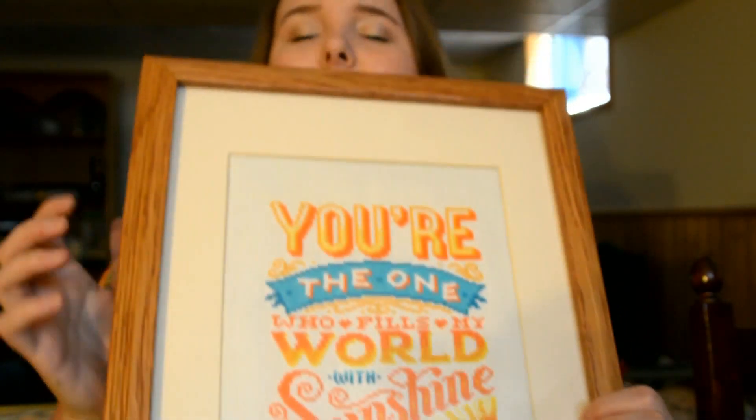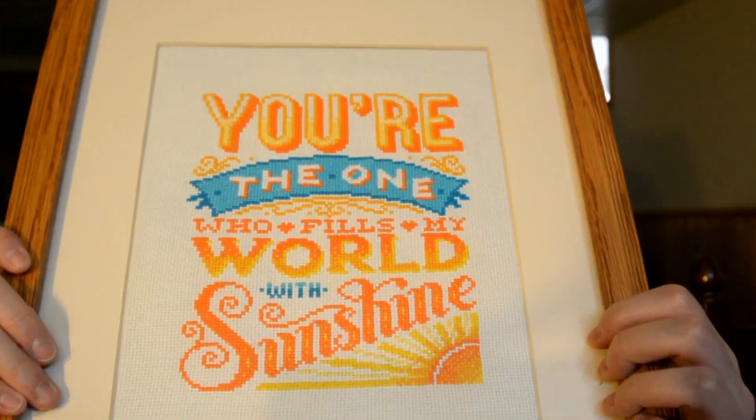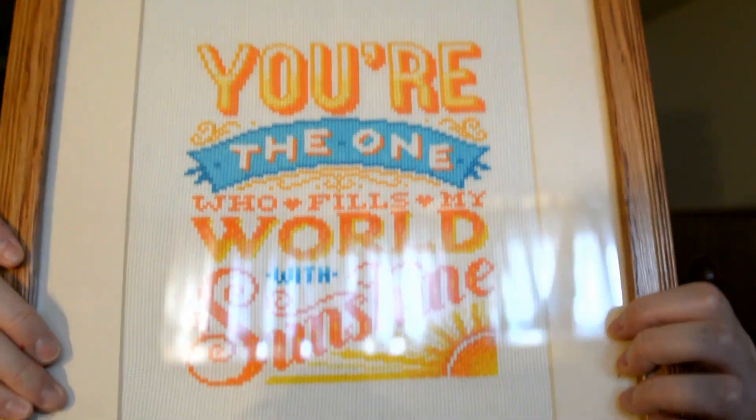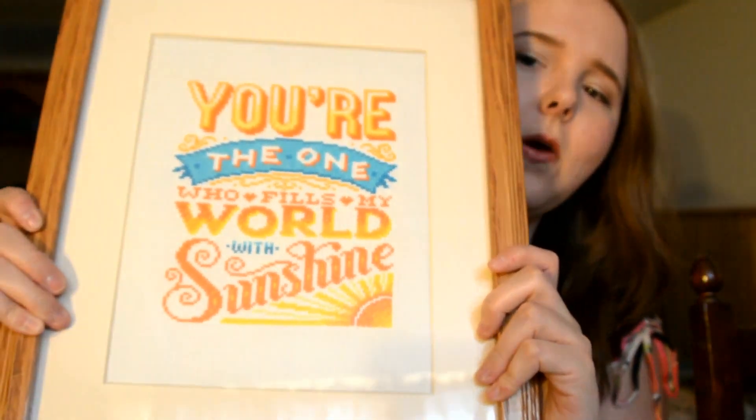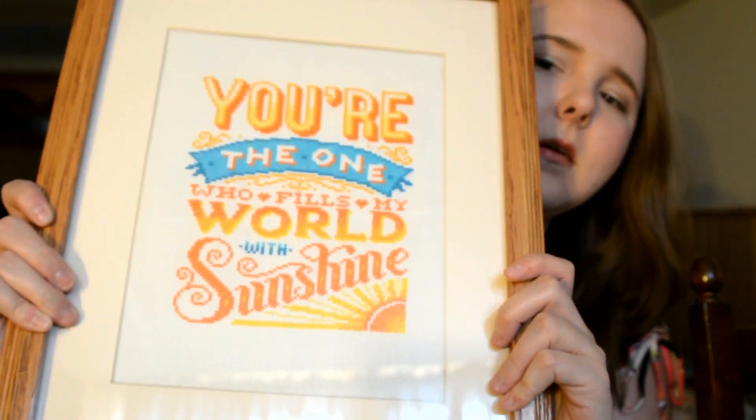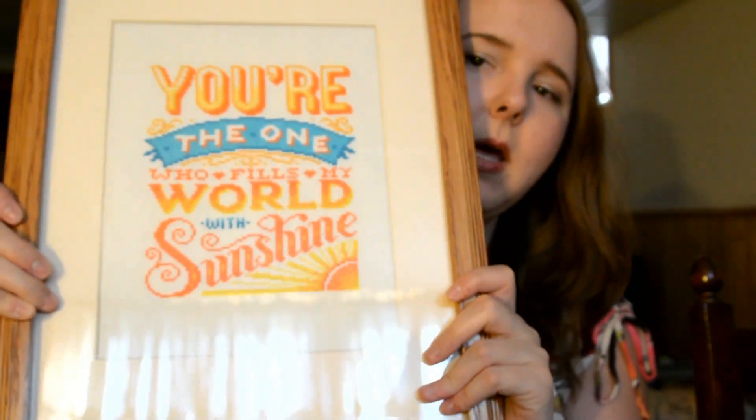Finally, I finished this piece — I framed it with one of the frames you saw in my last video. It reads 'You're the one who fills my world with sunshine.' I posted this on my Instagram and citrovia_emma commented saying good job, which was awesome.